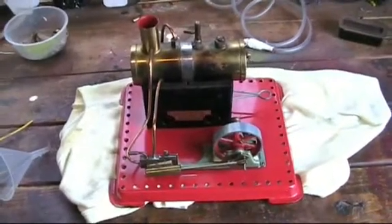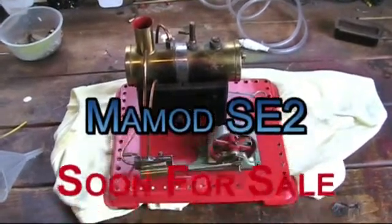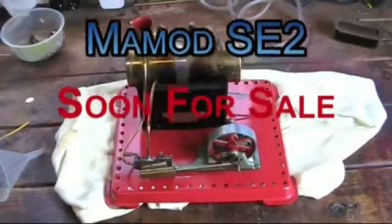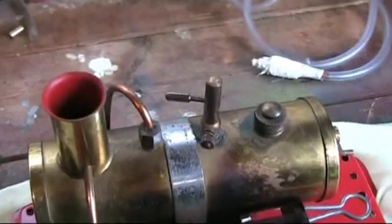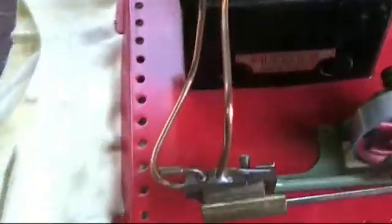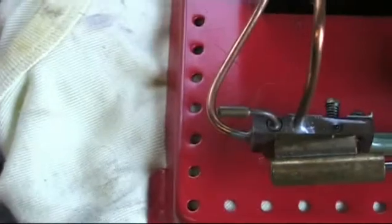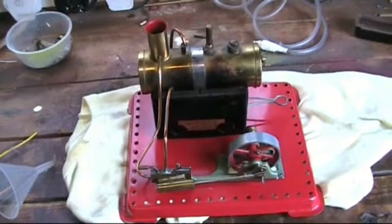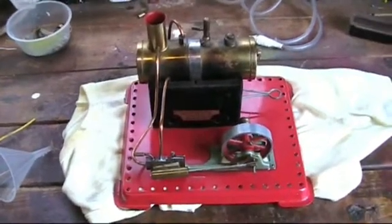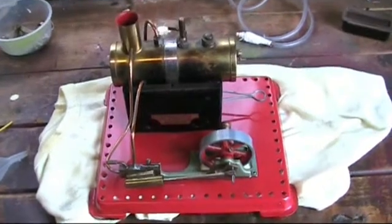Here we have a Mamod SE2 for sale, soon on the table today. You can see those all there, and if we go down there, we've got a regulator at the back. So let's cook her up and see how she goes. This one's going to be on a sailboard soon too, so if you're interested, PM me.